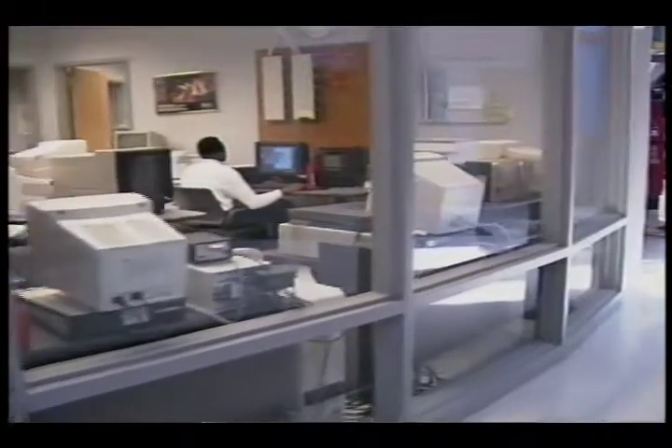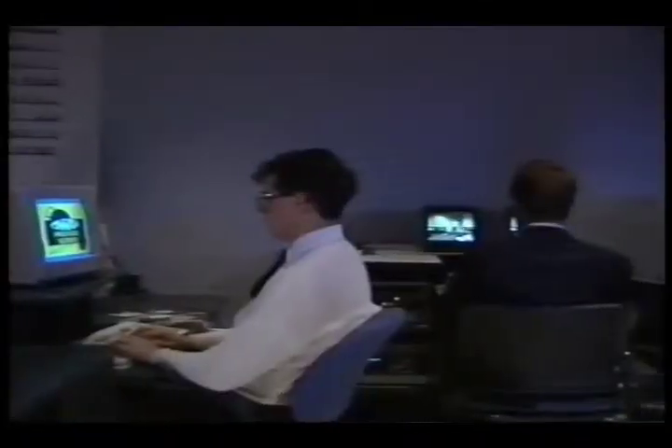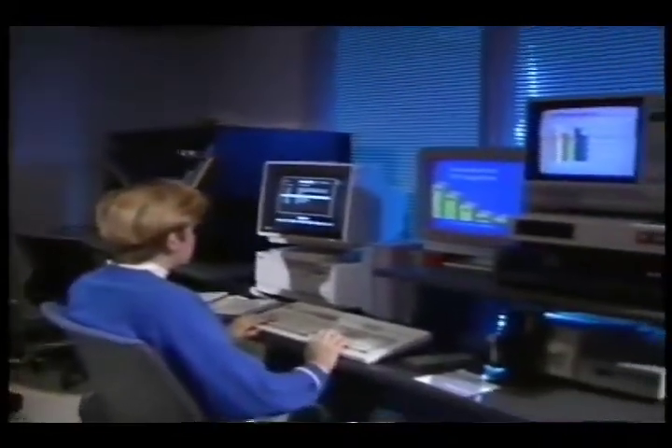At the graduate level, the Ball State Center for Information and Communication Sciences functions as a test center for the evaluation of new equipment and technologies. Research is conducted by faculty and students on equipment involving voice, data, and video technologies.